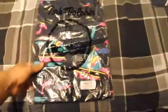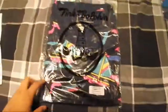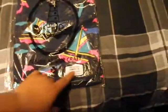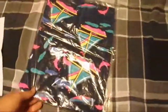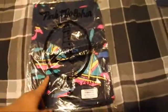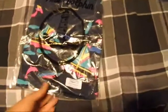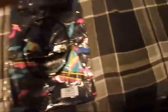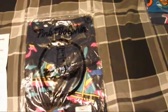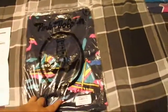Next thing I picked up is this all over boat tank, size XL, Summer 13. I thought that was pretty cool. This is probably one of the cleanest tanks I saw on the release — this one, the button up, and the all over print shorts. I passed on those because I didn't really know how they fit, but I got shorts coming in too. My friend hooked me up with some shorts so I'm going to do a pickup video on those.